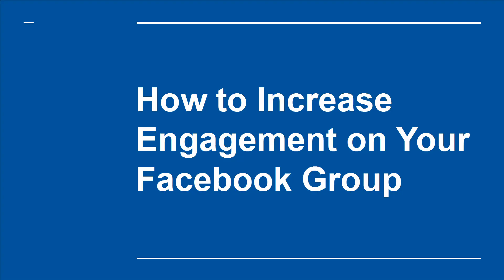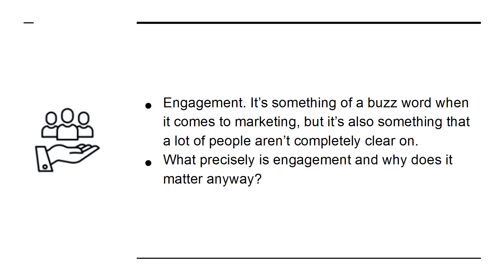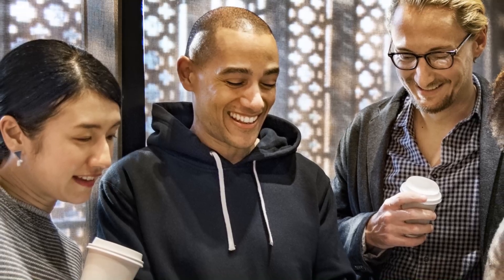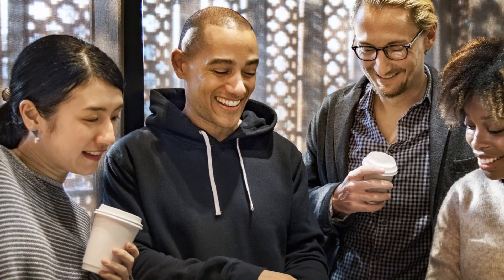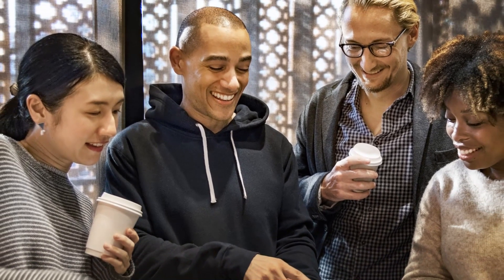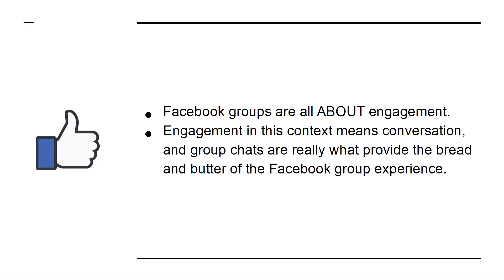How to Increase Engagement on Your Facebook Group. Engagement — it's something of a buzzword when it comes to marketing, but it's also something that a lot of people aren't completely clear on. What precisely is engagement, and why does it matter anyway? Simply put, engagement tells you how much people interact with your brand. Getting people to see your logo is easy — you just need advertising. But if someone comments, it means that they read what you had to say and they were interested. Facebook groups are all about engagement. Engagement in this context means conversation, and group chats are really what provide the bread and butter of the Facebook group experience.